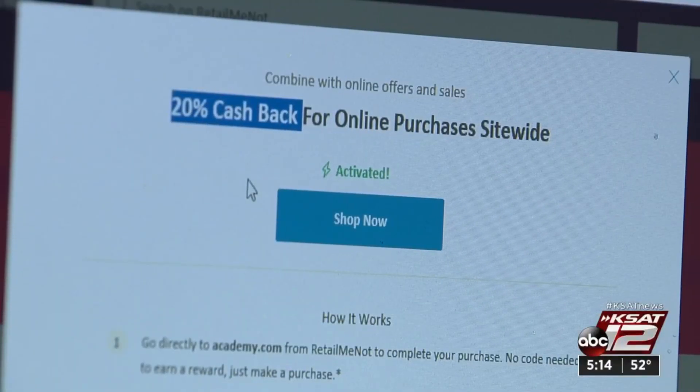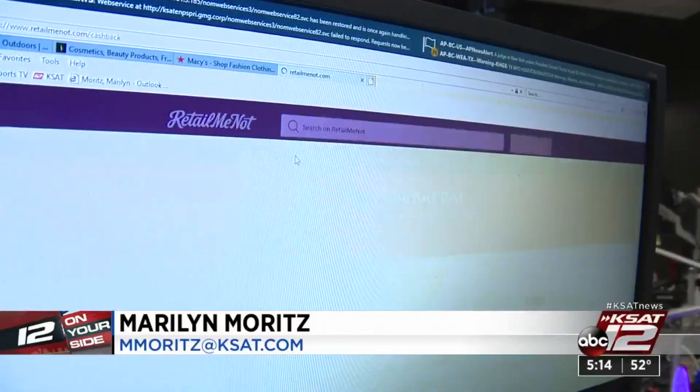And you can get up to 20% of your purchase price sent back to you. Here's how it works: first, you sign up for an account on RetailMeNot.com, you click on the cash back, and then you start shopping.